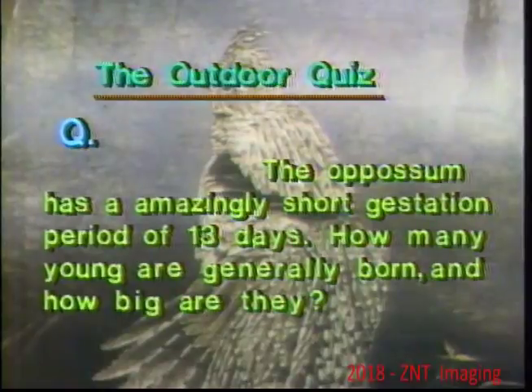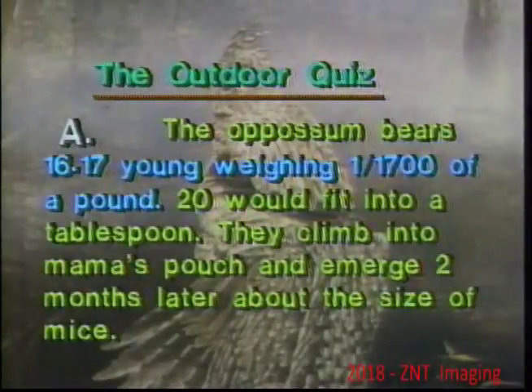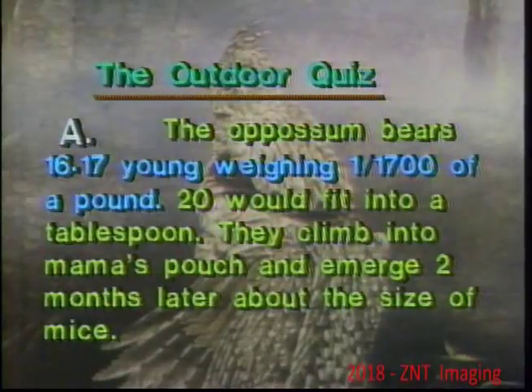The opossum has an amazingly short gestation period of 13 days. How many young are generally born and how big are they? The opossum bears 16 to 17 young weighing 1/1,700th of a pound - 20 would fit into a tablespoon. They climb into mama's pouch and emerge two months later about the size of mice.